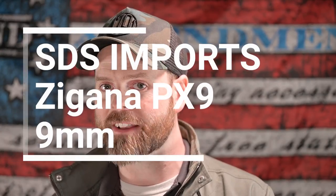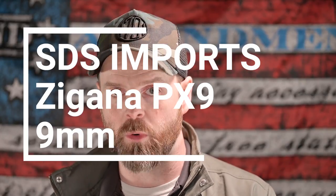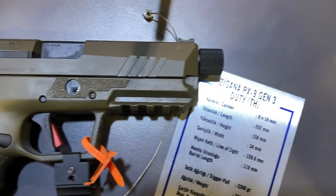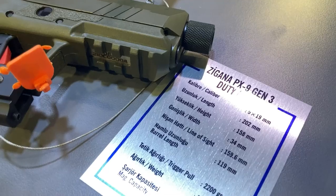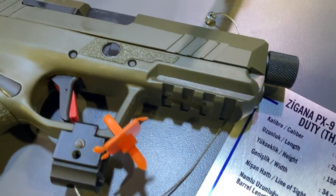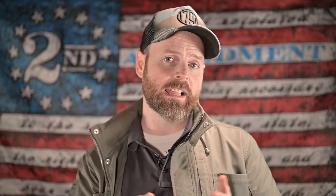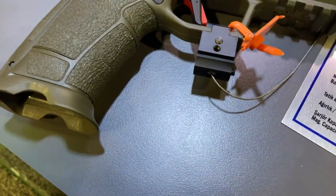Number three is the SDS Imports Zagana PX3 Gen3. These guns are imported from Turkey and look very inspired by the Springfield XD, but unlike the XD they feed from Sig P226-style magazines and include both an 18 and a 20-round magazine in the box. The latest model features a half-by-28 threaded barrel and a standard RMR cut, making it a perfect suppressor host for very little money. The Zagana is available now and retails for $579.